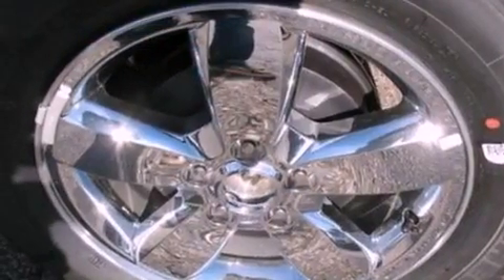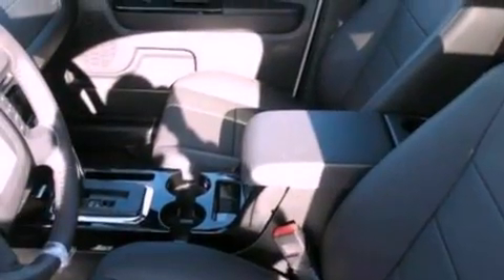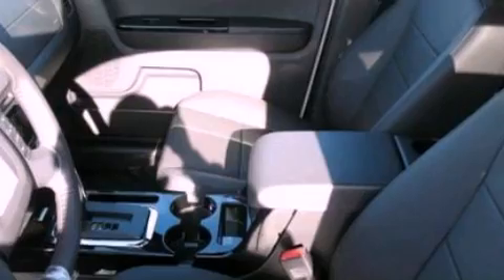Roof rails, dusk-sensing headlights, external temperature display, and the leather seats provide great support and create an overall luxurious feel.